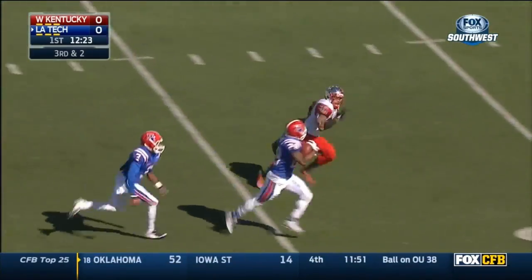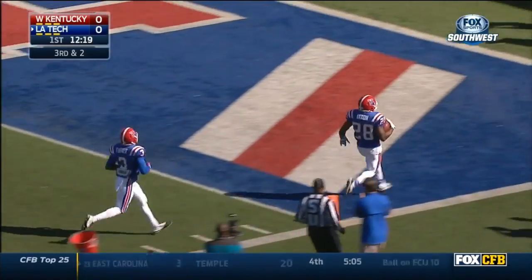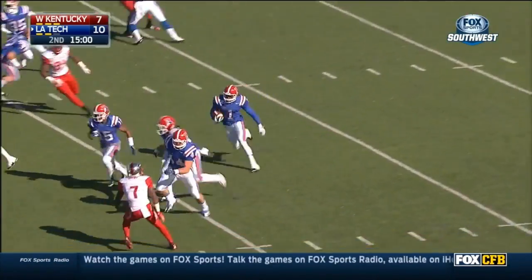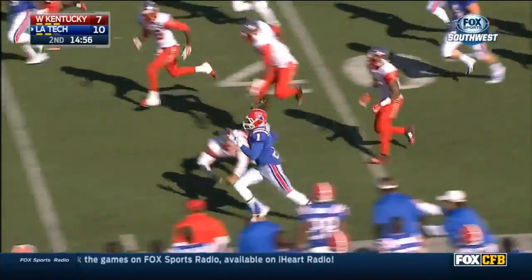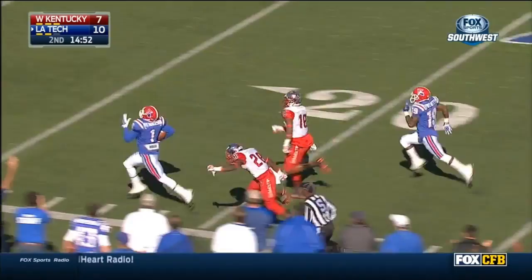He hands it off here to Kenneth Dixon. There he goes. Can they catch him? Touchdown Bulldogs. It is Henderson from the 4 to the 20, to the 30. He hasn't been touched yet. May have stepped out of bounds back near midfield.